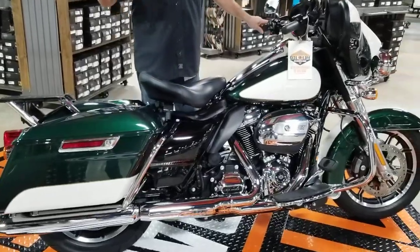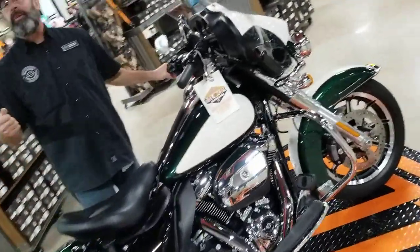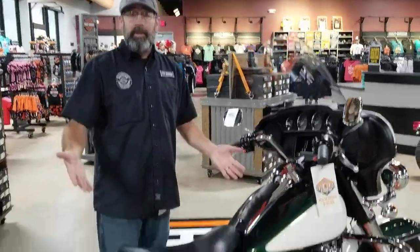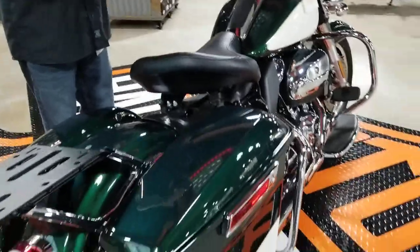Now guys, these are police bikes that were in service. Everybody who knows Daytona Harley knows we're known for these machines because we sell a lot of police motorcycles. And it gives you an opportunity to get a lot of motorcycle for a little bit of money.